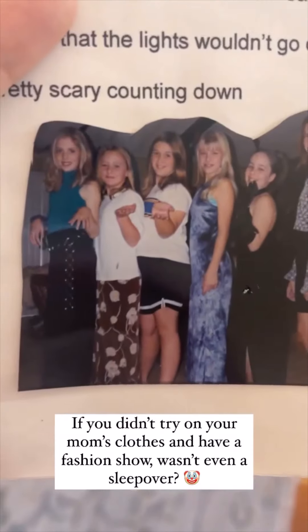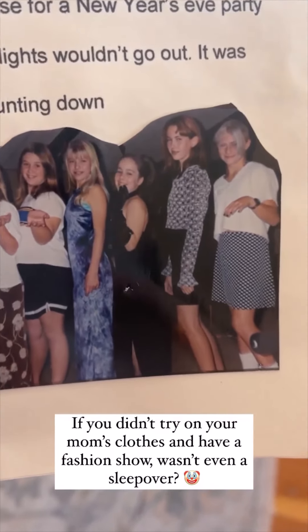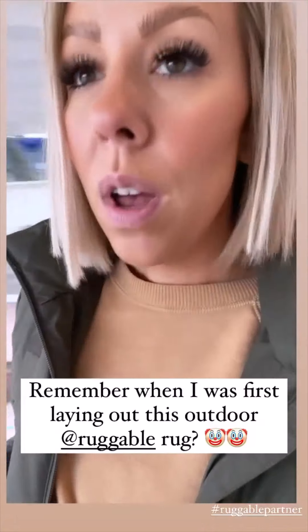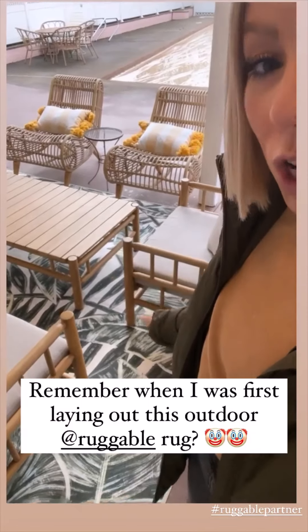Oh my god, this makes me laugh so hard. This is what we did on sleepovers — we would try on my mom's clothes — and there are the brows.